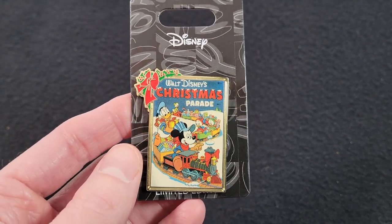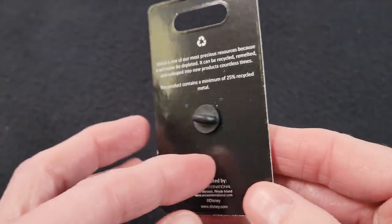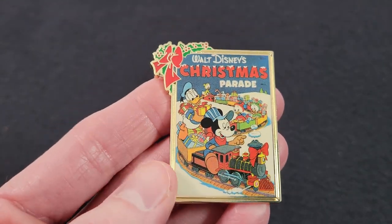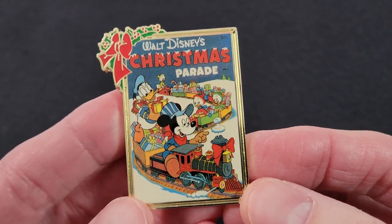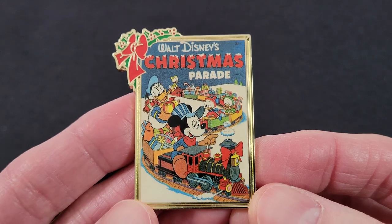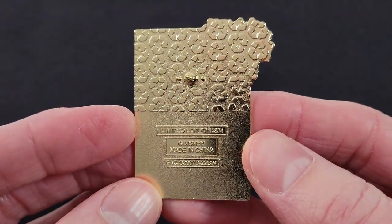Here's another Disney Pins Blog exclusive. This one is Walt Disney's Christmas Parade. This one was $14 and it is also a limited edition of 300. This one features Mickey, Donald, Huey, Dewey, and Louie riding a train filled with toys. It says 'Walt Disney's Christmas Parade' and is a gold tone finish, limited edition 300.